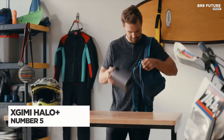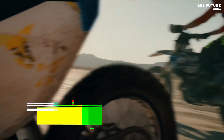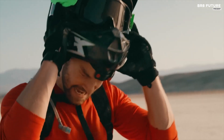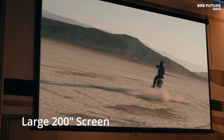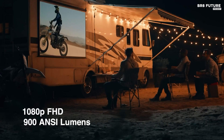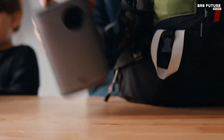The XGIMI Halo Plus redefines portable entertainment with its impressive features, ensuring a captivating viewing experience wherever you go. Offering a stunning 1080p Full HD resolution, it utilizes LED-powered hyper-focused 700 isolumens to deliver bright, vibrant images with support for 4K content. This compact projector features a lightweight design and a robust 59.454 watt-hour built-in battery that provides up to 2.5 hours of continuous big-screen viewing.